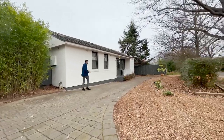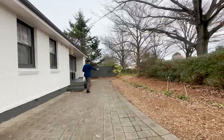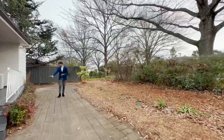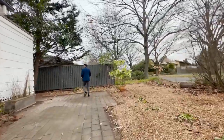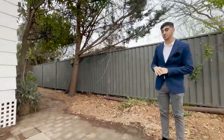The driveway wraps around, easily fitting another two, three, four vehicles. This is all just mulch and easy for you to do whatever you like with. We've got some established hedging, and there's another spot for a vehicle over here as well. This is a really cool zone which can be accessed through to the studio, which we'll check out more of shortly.